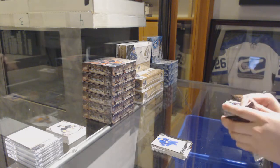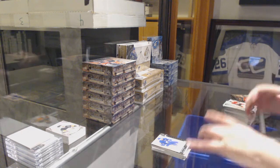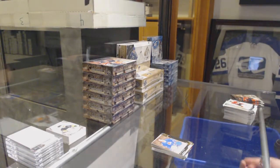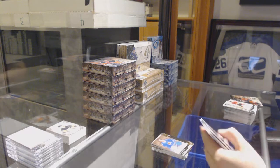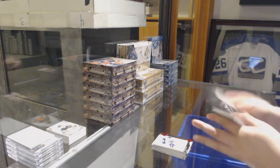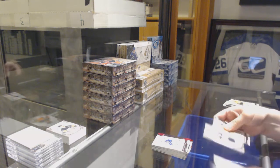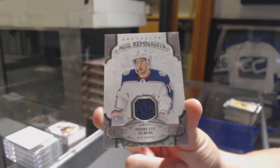Number to /699, John Tavares for the Toronto Maple Leafs. We've got a dual jersey number to /999, Guy Lafleur for the Colorado Avalanche. Number to /399, Ruby of Jack Eichel for the Buffalo Sabres. A pink number to /85, William Nylander for the Toronto Maple Leafs. And a remnant jersey for the Columbus Blue Jackets of Pierre-Luc Dubois.